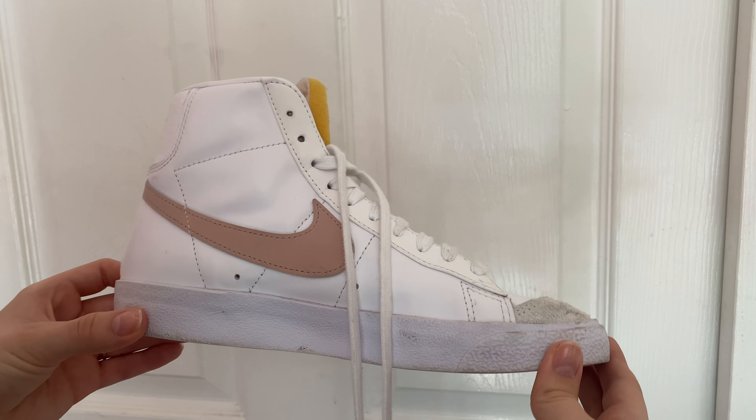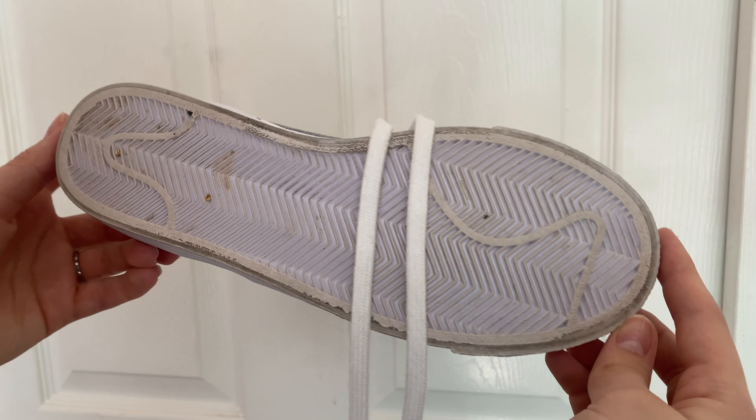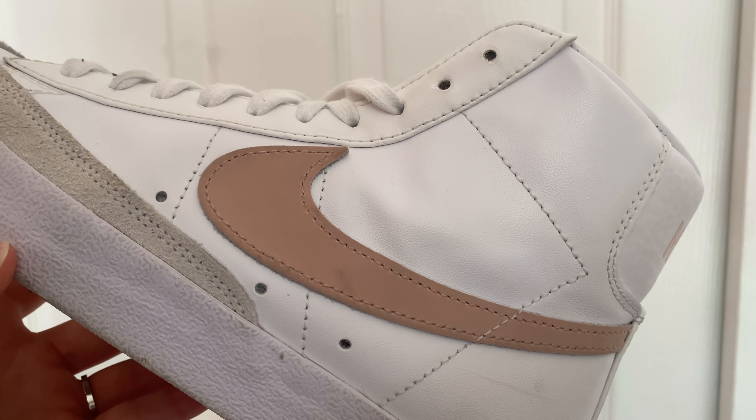Next up are these clogs. I think clogs are such a good staple shoe whether you like the clean girl aesthetic or not — they're easy to slip on and they go with pretty much any outfit. These are actually from Amazon. I know that Birkenstock has some so I'll link those as well if you want a slightly higher quality option, but if you're on a budget these are a really good option. You do have to break in this part a little bit, but once you do they're super comfortable and just easy to slip on and go. The sole is super cushy, so very comfortable.